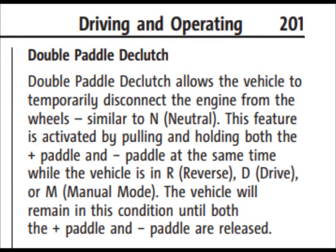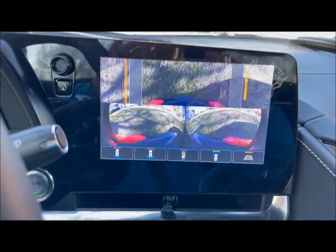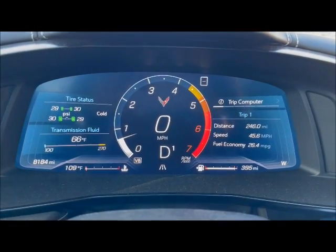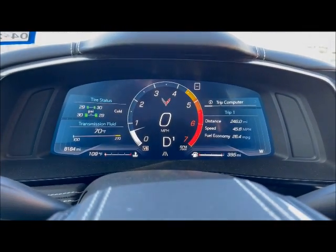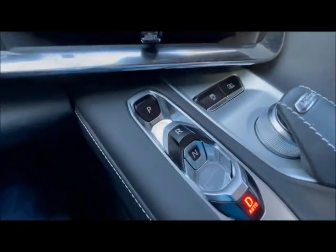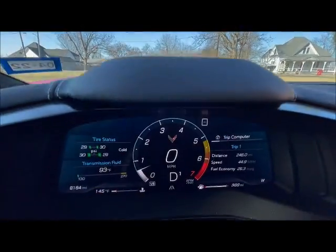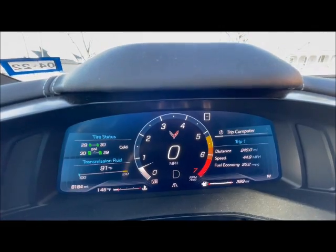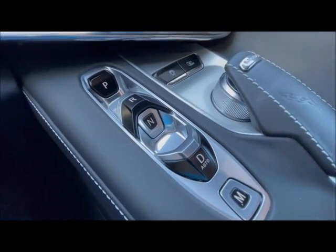What you can do is double paddle de-clutch. Here the car is in first gear. I'm in drive — we're not going anywhere, so this is normal. If I want to go into neutral, I have to pull back on both of the paddles simultaneously. Okay, now I'm in automatic mode, in first gear, sitting, not going anywhere. I'm going to pull back on both of the paddles at the same time. You see the D goes gray — you are in neutral. And you'll see the D flashing as well on the selector switch.